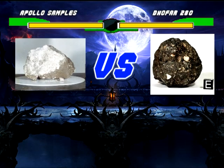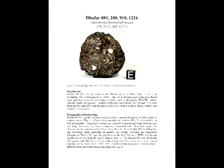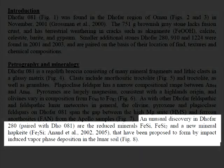As far as DOFAR-280 comparing to the Apollo samples goes, we look up the paper for DOFAR-280 and its cousins on the Lunar Sample Compendium website, and in it we find an unusual discovery: in DOFAR-280 paired with DOFAR-08-1 are the reduced minerals psilomelane, ferdisilicite, and a new mineral hapkeite, proposed to form by impact-induced vapor phase deposition in the lunar soil (figure 8).